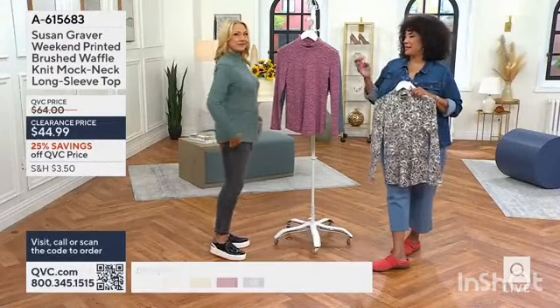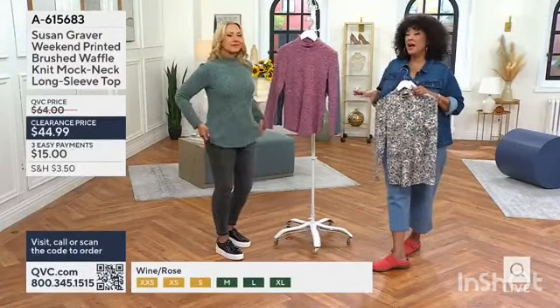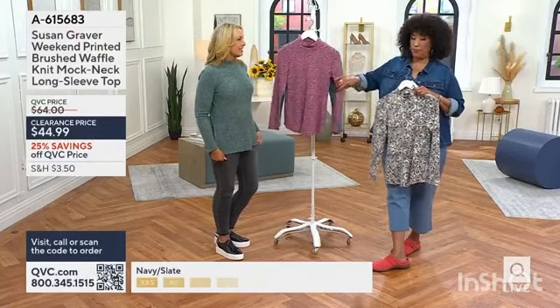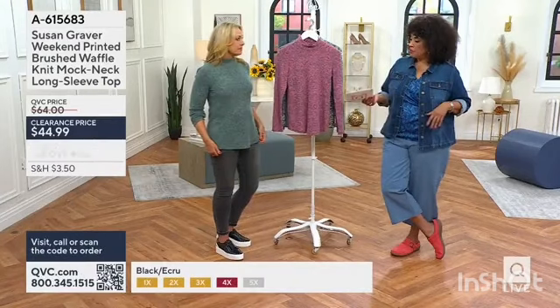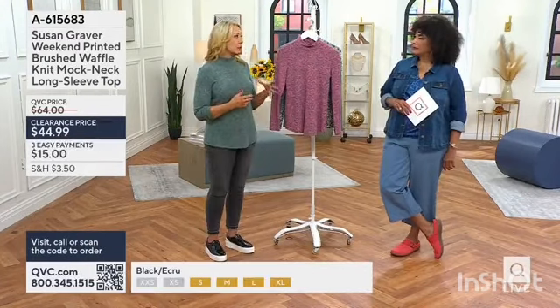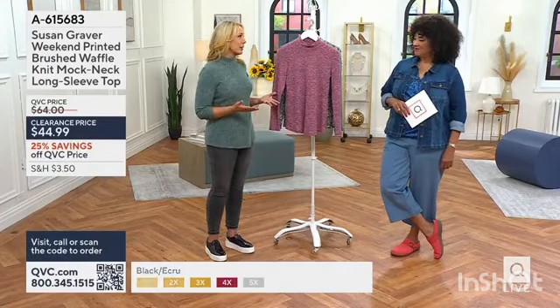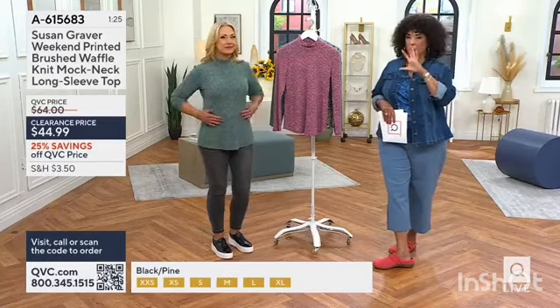When you combine the texture and all the things we know we're going to want, and also from collections that you love — if you're a fan of Susan Graver and maybe you've never had this particular fabrication, you're getting something really special and unique. Adding a great print, getting something that will transition — because as much as we love summertime, fall will arrive. And if you spend most of your days indoors in air conditioning, you're looking for things that will keep you comfortable that way, too.